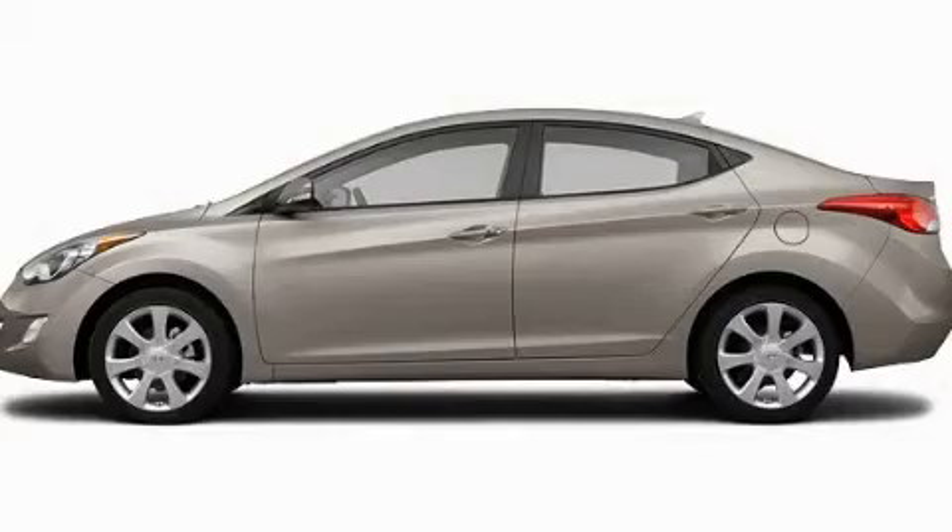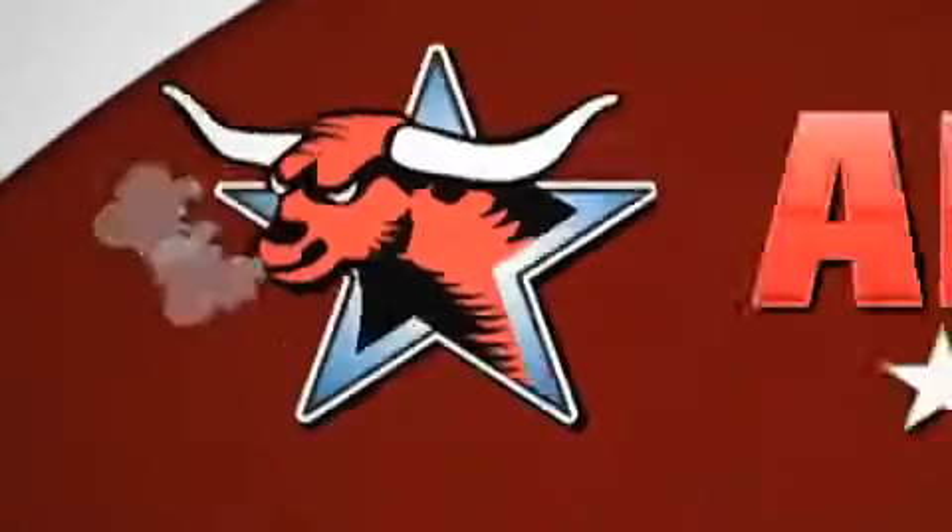With an EPA estimated rating of 40 miles per gallon on the highway, fuel efficiency does not take a back seat. Contact us today to arrange your test drive. All new Hyundais come with America's best 10-year, 100,000-mile warranty.